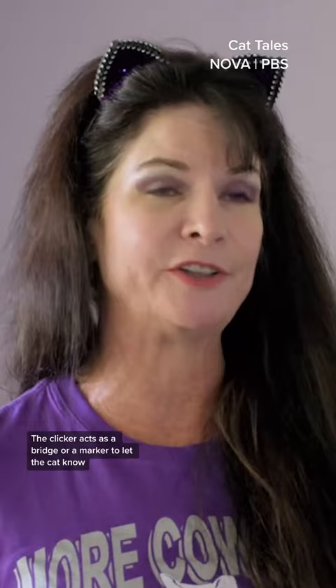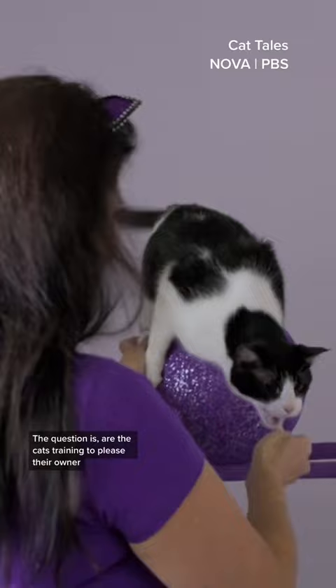Once the behavior is learned, I no longer need the target stick or the clicker, just the prop itself. The question is, are the cats training to please their owner, or are they just there for the food?